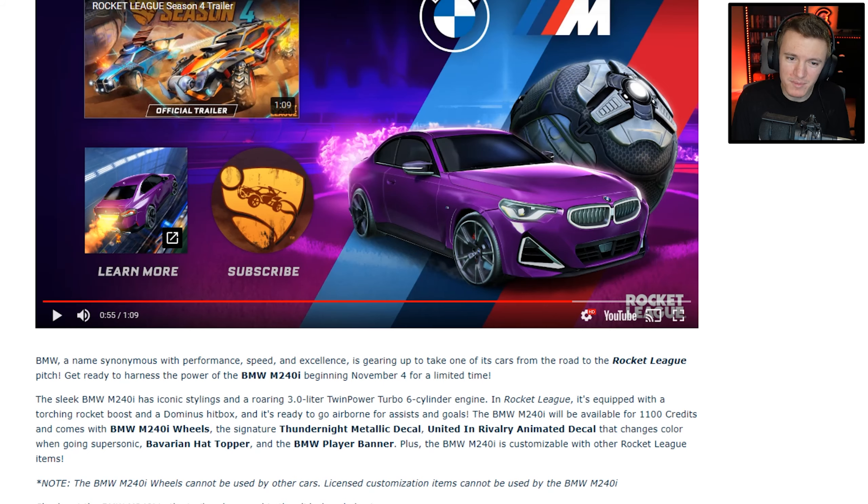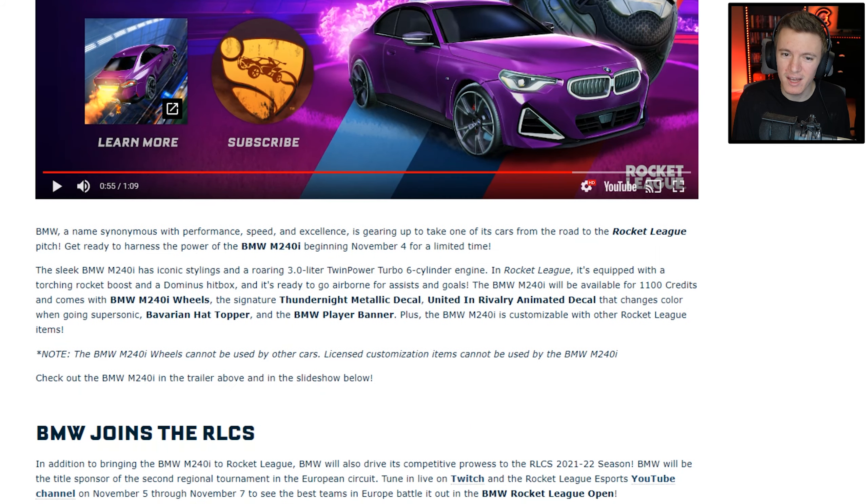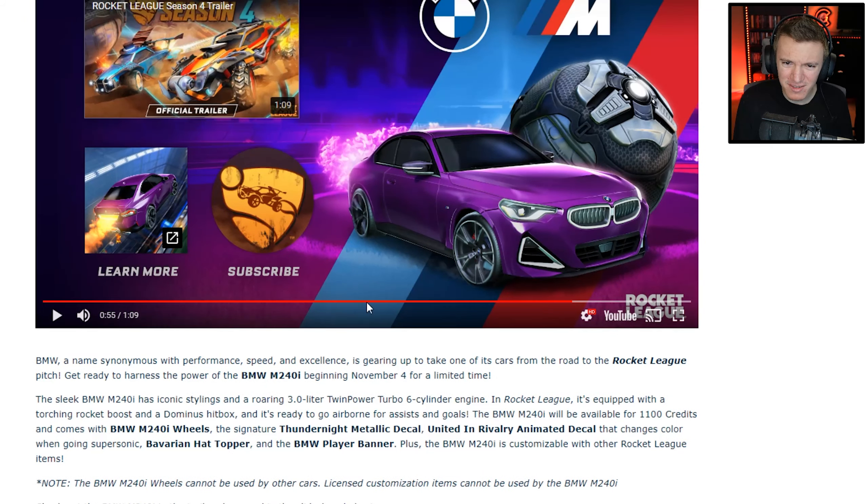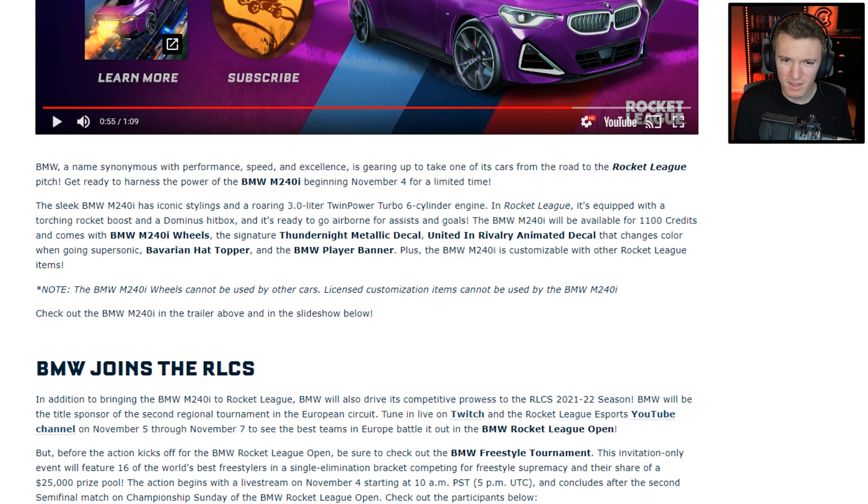BMW, a name synonymous with performance, speed, and excellence, is gearing up to take one of its cars from the road to the Rocket League pitch. Get ready to harness the power of the BMW M240i beginning November 4th for a limited time. The sleek BMW M240i has iconic stylings and a roaring three-liter twin-power turbo six-cylinder engine. In Rocket League, it's equipped with a torching rocket boost and a dominus hitbox — it looks a little tall for a dominus hitbox, but okay — and it's ready to go airborne for assists and goals.